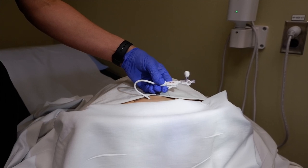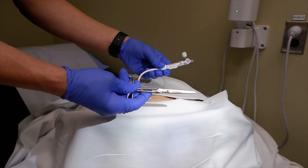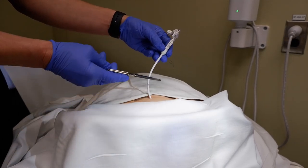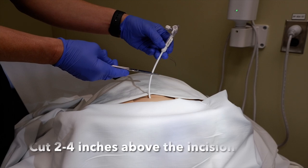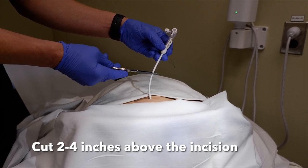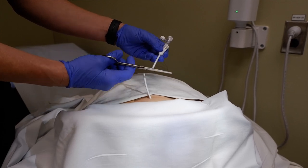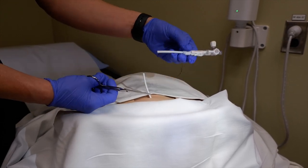Once that is done, you will take a simple pair of regular scissors and cut the catheter right in the middle, approximately two to four inches above the incision. You can then discard the top piece.